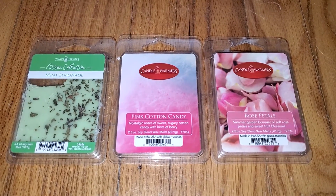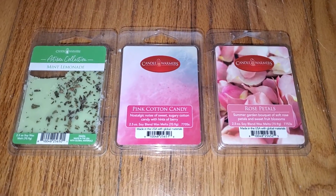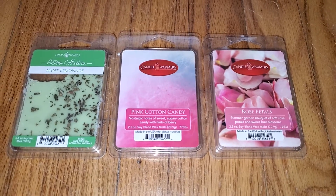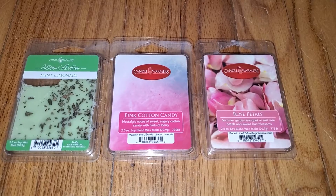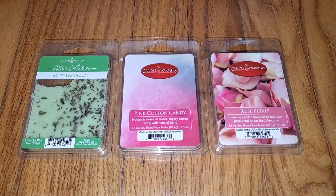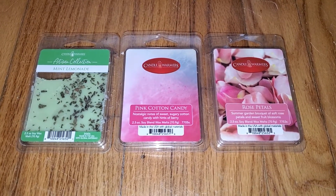Hi everyone, this is a review of three new Candle Warmer's Wax Melt scents: Mint Lemonade, Pink Cotton Candy, and Rose Petals. I found these at the At Home store for $2.99 each.